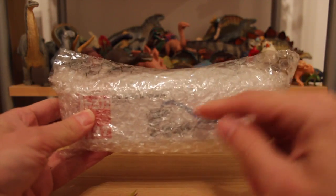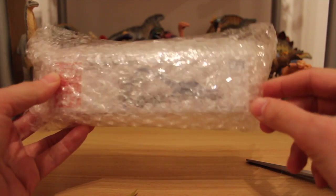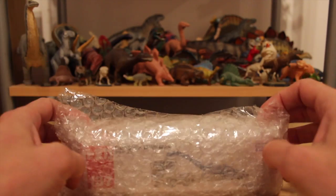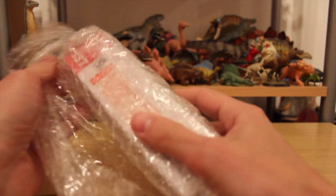Yes, you've guessed it, it is another plesiosaur. And you might notice the blue colour coming through — we all know that blue plesiosaurs are Futabasaurus. It's just one of those things.